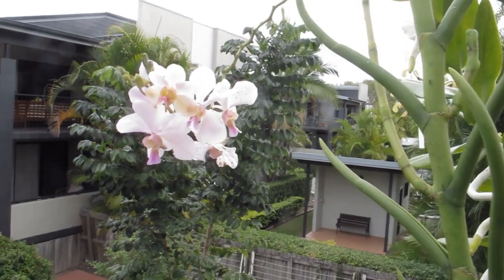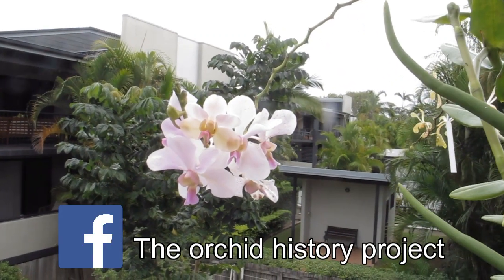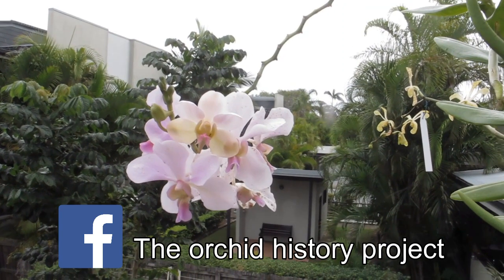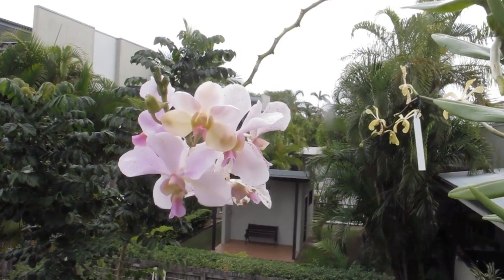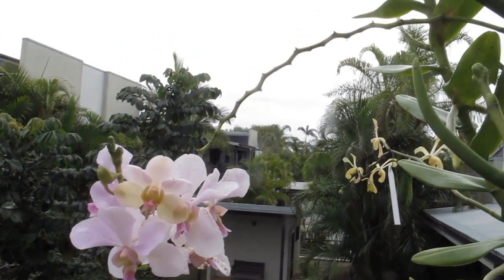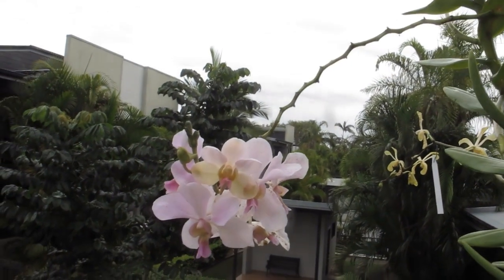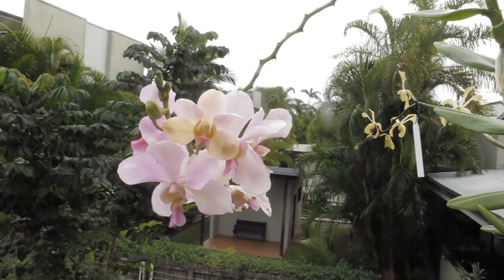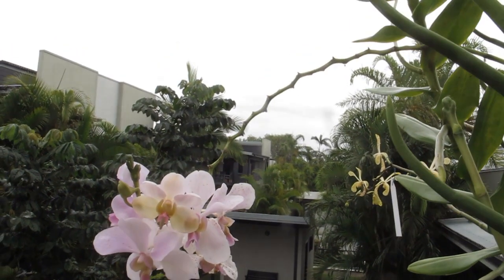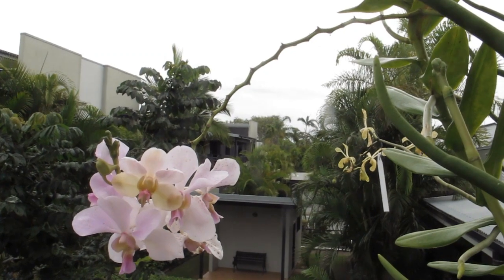Hi everyone, Hendrika here, aka Punk Gardener, your founder for the Orchid History Project. I want to ask everyone more about this orchid — I've been trying to find its ID for the longest time but to no avail. So the question is: even if you don't know the exact name of it, can someone please tell me which parent can cause a Vanda to always have sequential flowering?